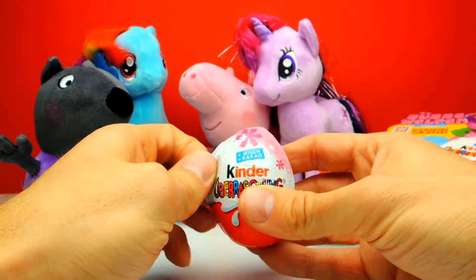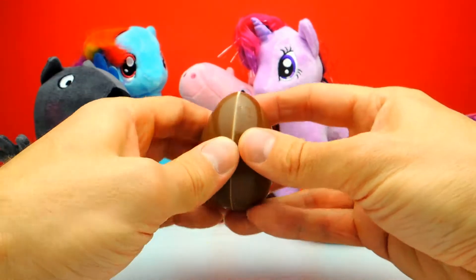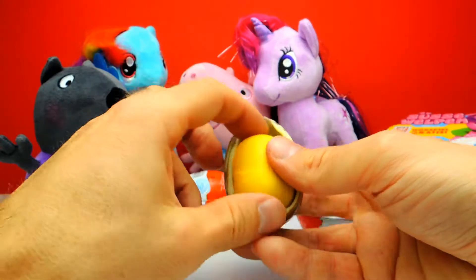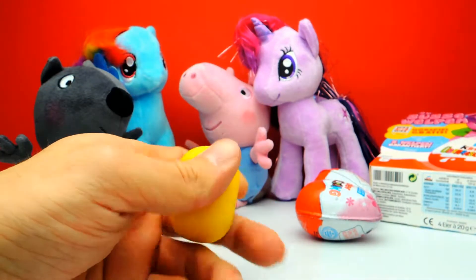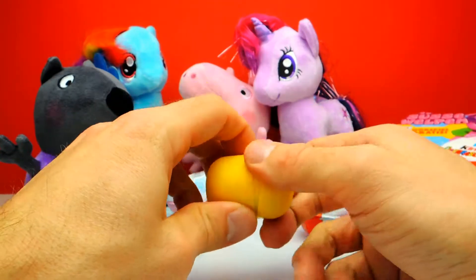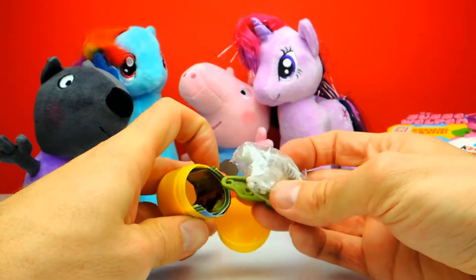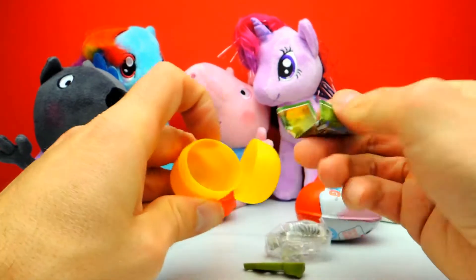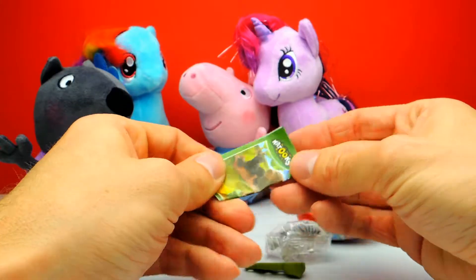Here we have our first one. I really really want to have one of these cute puppies, so wish me some luck. And... no, it's something else. That's strange — this is not a cute puppy, it's another animal. I think it looks like a lion or leopard or something like this. Let's find out.